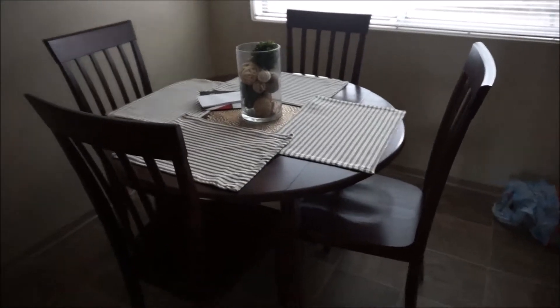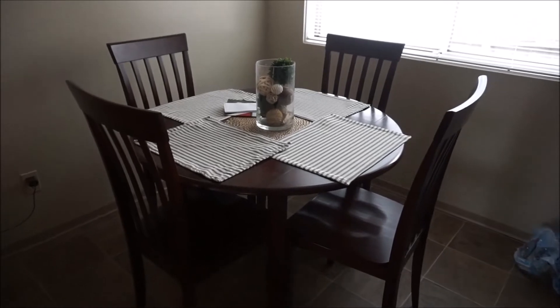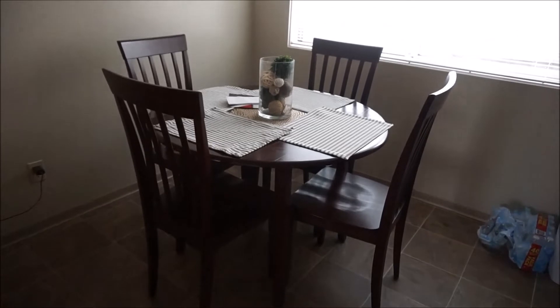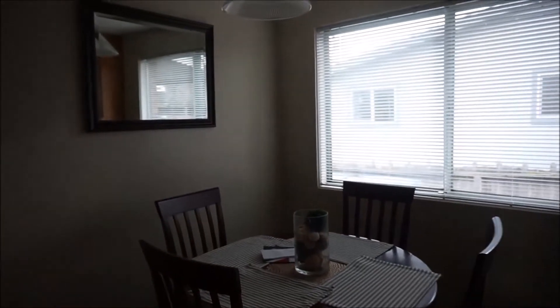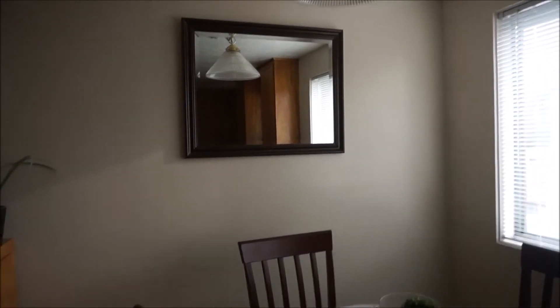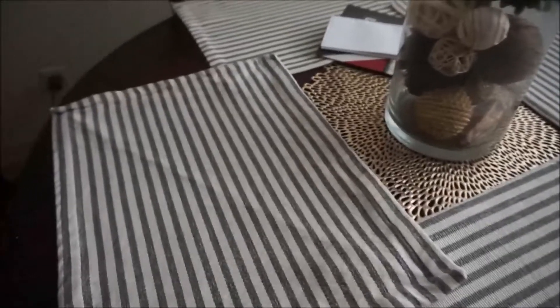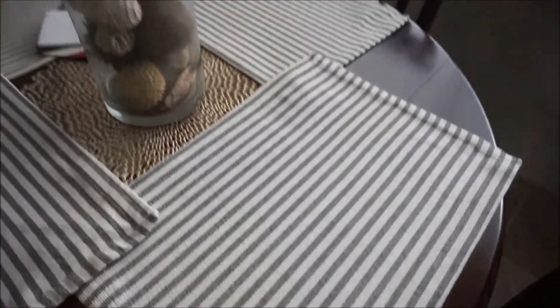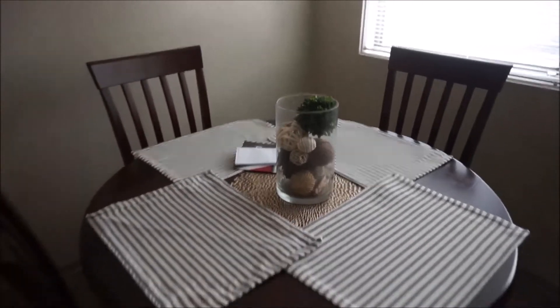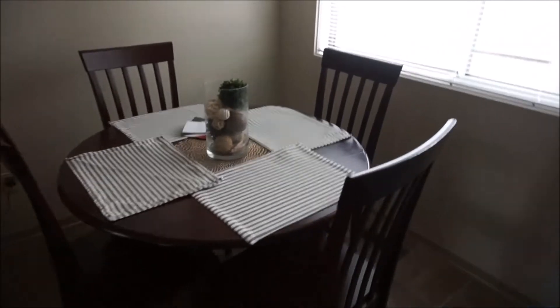Moving into my kitchen — it's nothing exciting at all. This dining room table I got offline from a girl for like 40 bucks. It's small — I probably will end up getting rid of it once we buy a house, but I just needed something small for right now. And this mirror I already had in my old house — I just brought it and we hung it up here to kind of make it look a little bit bigger. I got these placemats from TJ Maxx, they're black and white striped. I want to get something different for the middle of the table — that's just there for now. But that's my little dining area.